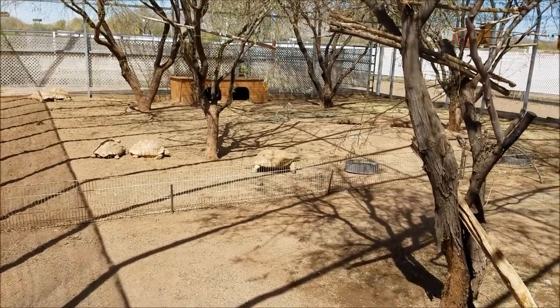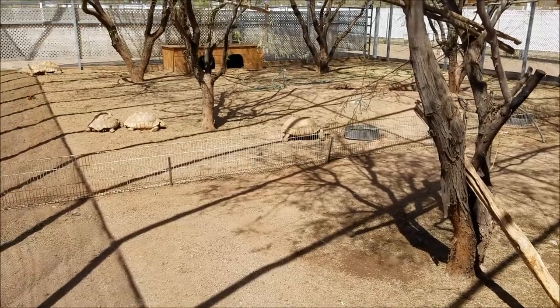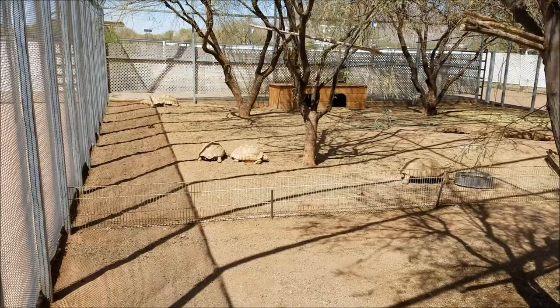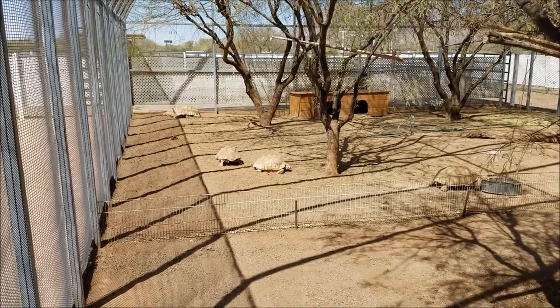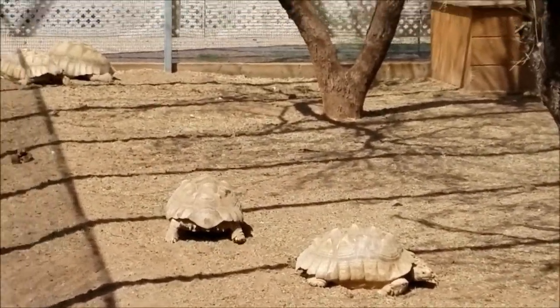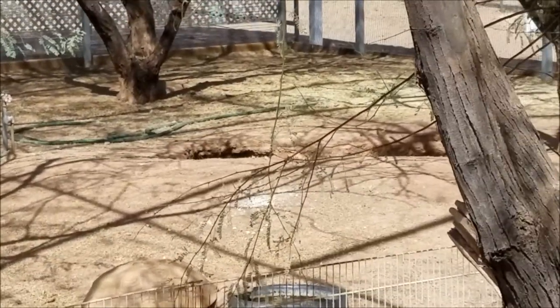Got some pretty good sized turtles here, or tortoises. That one there in the middle has got some spikes or something on the shell. Let's see if I can make it bigger — oh yeah, see? Two more back there. Cool. Got their own little pond over there.